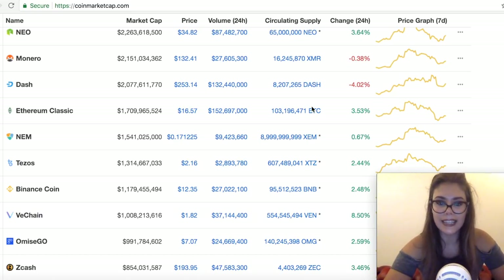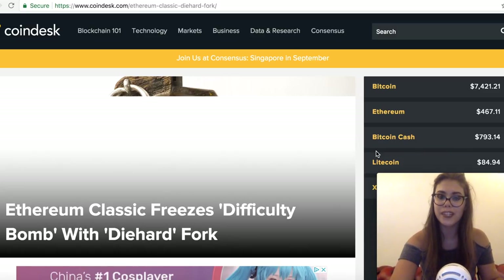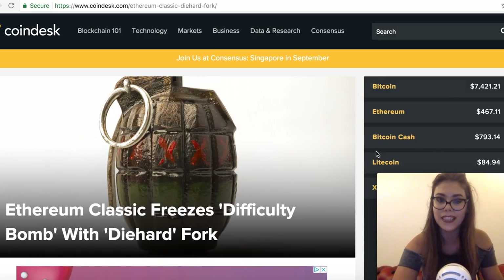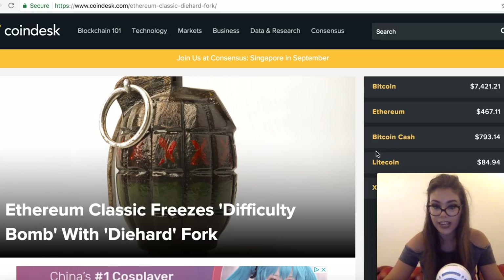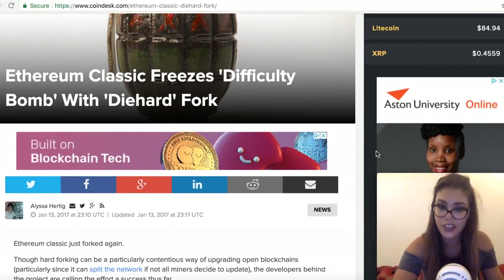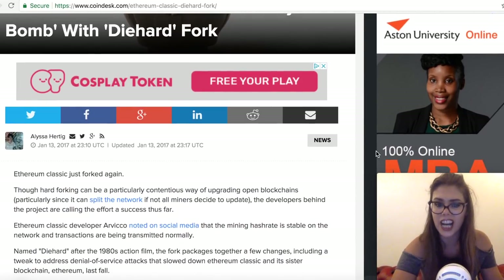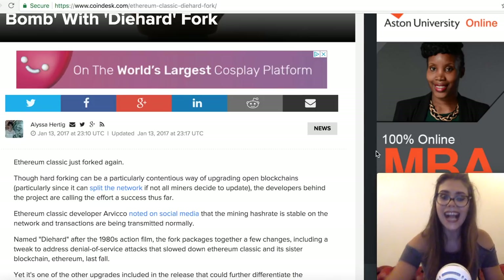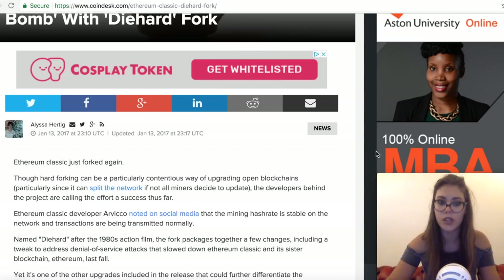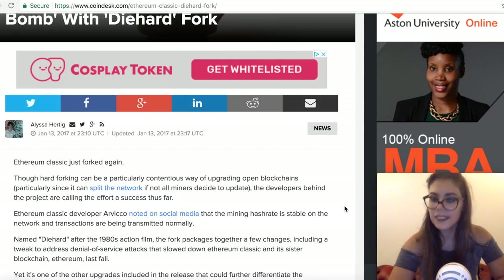Ethereum Classic is still in active development. In October 2016, it underwent a technical hard fork to adjust internal pricing for running op codes on the Ethereum Virtual Machine, similar to a hard fork Ethereum went through one week earlier. In early 2017, Ethereum Classic went through another hard fork — the difficulty bomb or 'Die Hard' fork — designed to increase mining difficulty. The next major update will be a monetary policy change, moving from unlimited token emission to a fixed cap similar to Bitcoin's 21 million limit, giving Ethereum Classic a hard cap of around 210 million tokens.